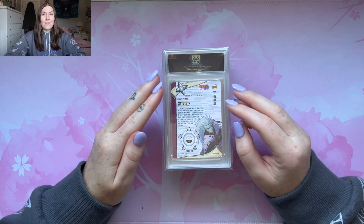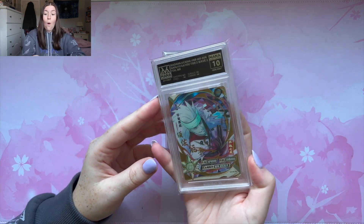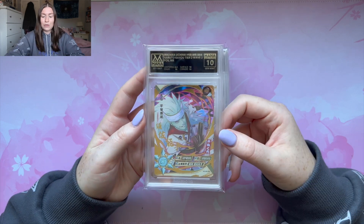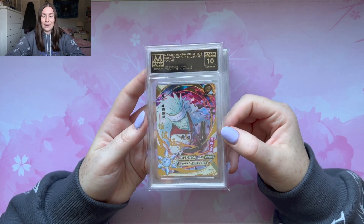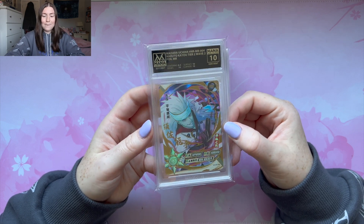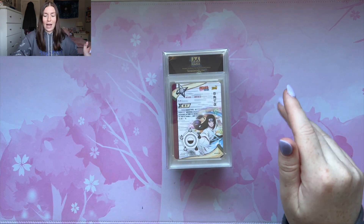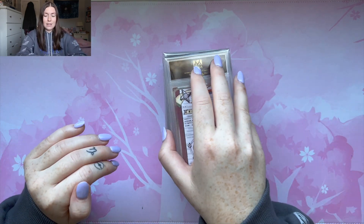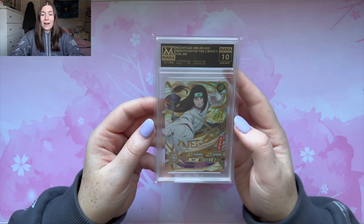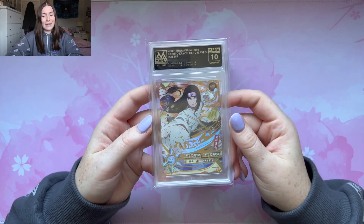Moving on, we have some MRs. This is a pretty big MR right here — this Madara. We got a 10 for the MR Madara! This is a really good one. I love this card and I'm so happy we got this in a 10. Moving on, we got Neji now — another card I would love to have in a 10 because I love Neji. And we got another 10! I am so happy. We're getting some 10s now. Thank god.